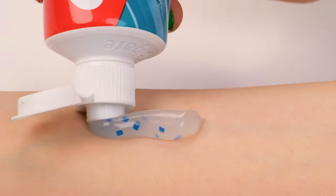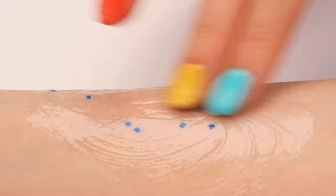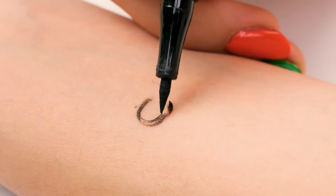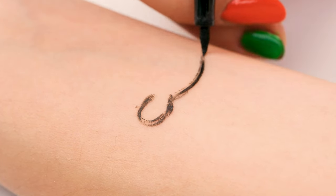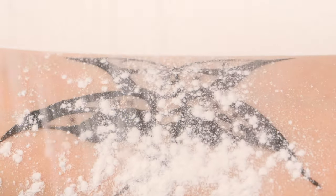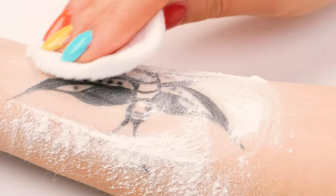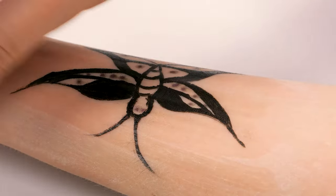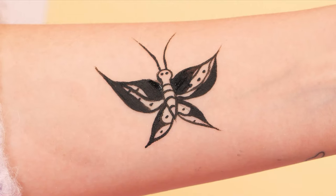I know what to do! Powder and toothpaste! Apply toothpaste on the skin. Rub it in. And wipe! Now draw something by hand! This is gonna work! When you're done, sprinkle some baby powder on your hand-drawn tattoo! Then spread it evenly. There! A cute butterfly!